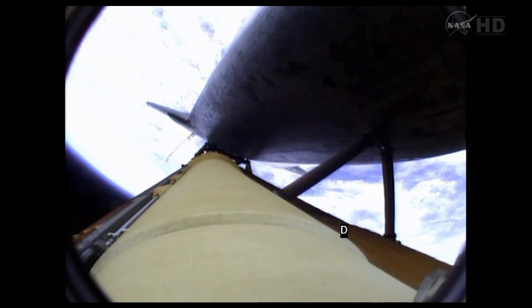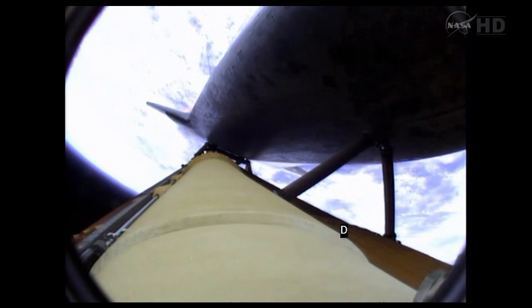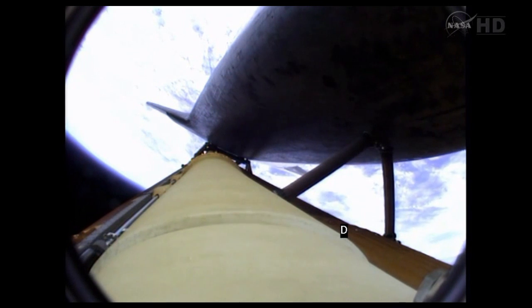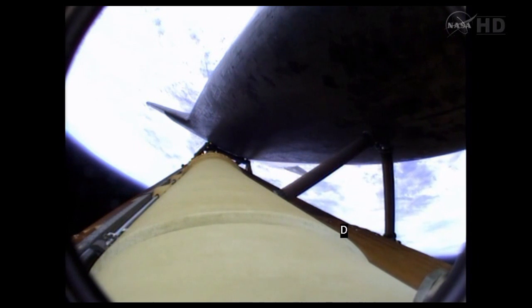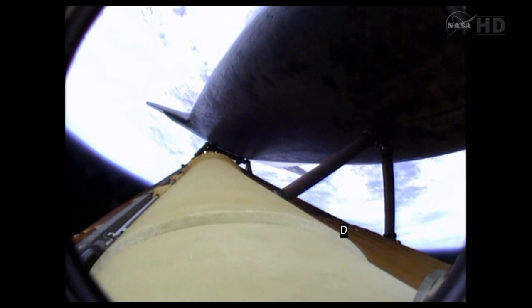Booster officer confirms staging — a good solid rocket booster separation. Guidance now converging. The main engine steering the shuttle on a pinpoint path to its preliminary orbit. Two minutes, 20 seconds into the flight. Atlantis already traveling 3,200 miles an hour, 35 miles in altitude, 50 miles downrange. The propulsion officer reports the orbital maneuvering system engines have ignited. Atlantis kicking on its afterburners for 1 minute, 23 seconds for the final phase of powered flight.